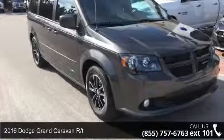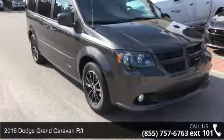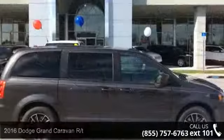Step into the 2016 Dodge Grand Caravan RT. This may be the set of wheels you've been looking for.